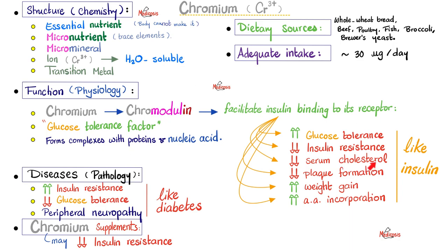Serum cholesterol decreases because insulin takes fat away from the blood and puts it inside fat cells. When there is less fat in the blood, there is less LDL oxidation, and therefore less plaque formation, less atherosclerosis, which means lower risk of heart attacks and strokes. There is increased weight gain because insulin feeds fat in the land of abundance. It also increases amino acid incorporation, building up amino acids into proteins. That's why you consider chromium a glucose tolerance factor, or GTF.